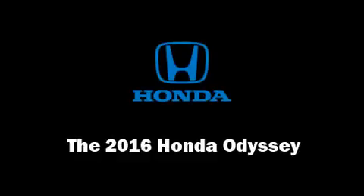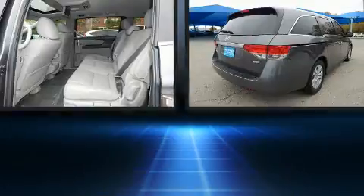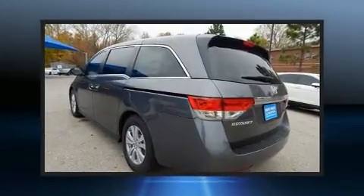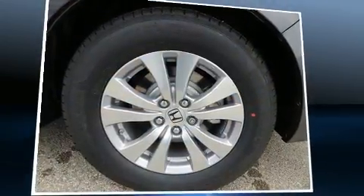Treat yourself to a test drive in the 2016 Honda Odyssey. This eight-passenger van offers the features and options for which you've been searching. It features an automatic transmission, front-wheel drive, and a 3.5-liter six-cylinder engine.